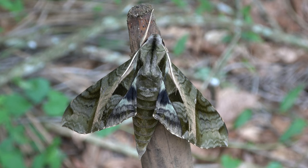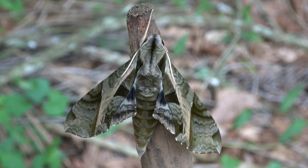Adults of this awesome moth are in the tropics on the wing all year possibly, although the further north, on northern latitudes, they are more seasonal.